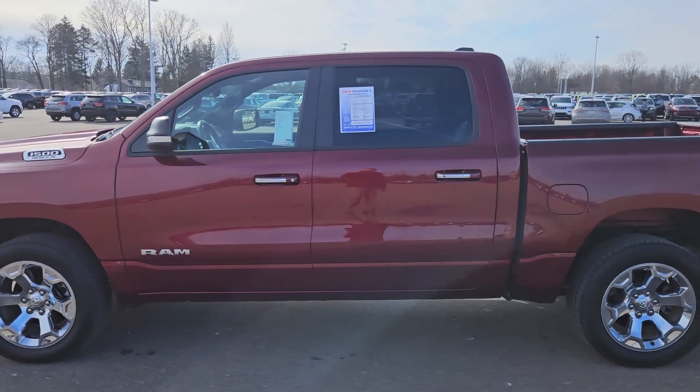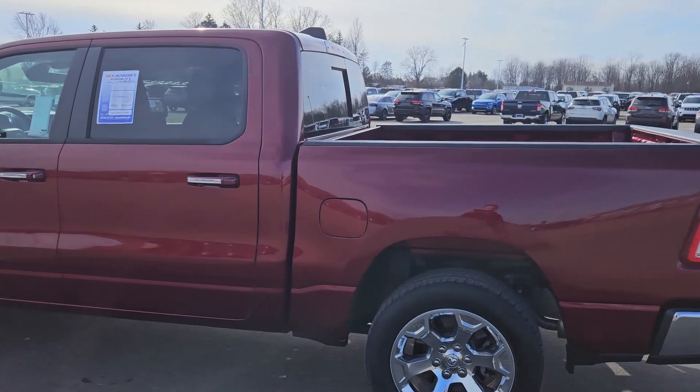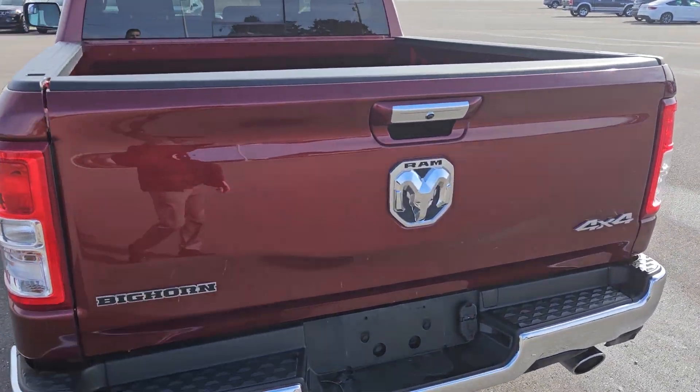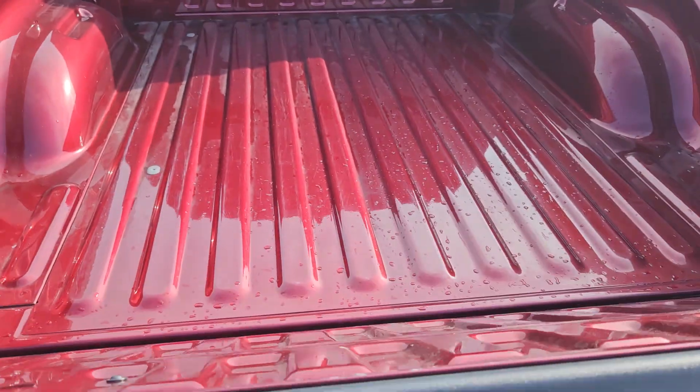To get to know this truck a little bit better, you should be aware that it's a one owner, clean Carfax, original owner's manual, two keys included — a lightly used truck. Dave, how do you know it's lightly used? Judge for yourself.